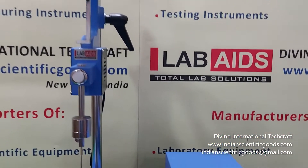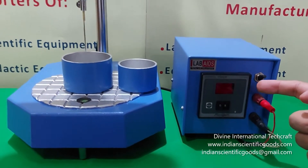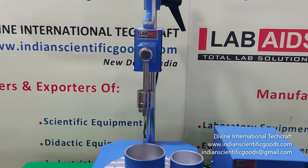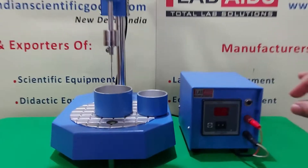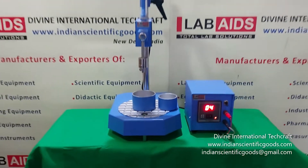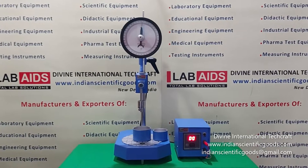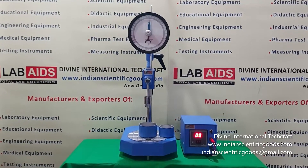This automatic model is provided with a transistorized timer and an electromagnet incorporated in the clutch mechanism to accurately control penetration time to exact 5 seconds. A button release mechanism with a digital timer automatically stops the plunger when the preset time expires, and the indicator can be instantly reset to zero.